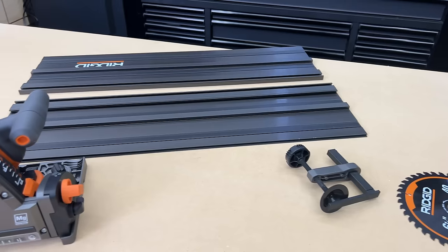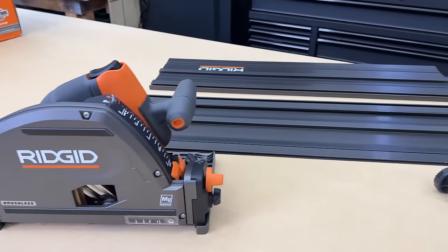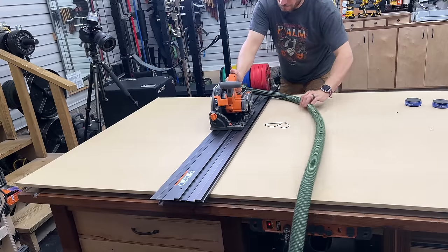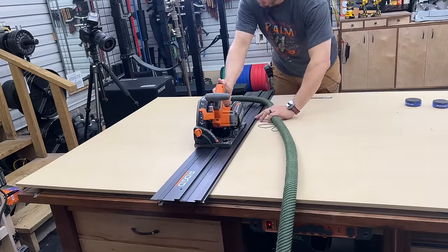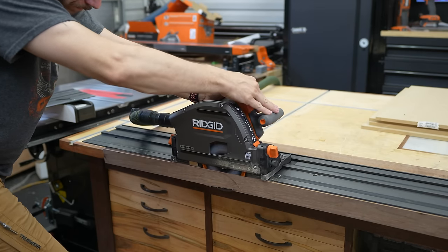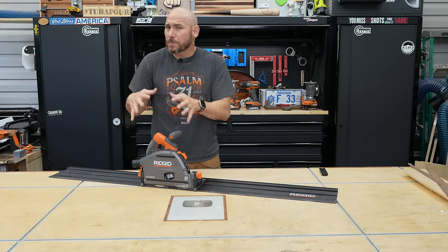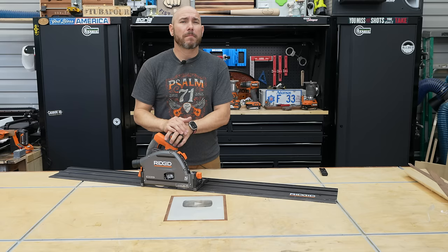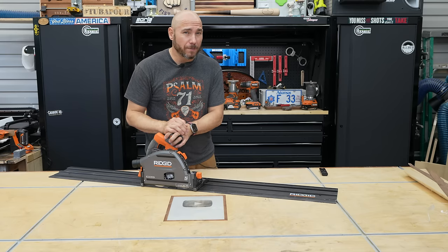This might be one of the most anticipated tools of 2023. It is finally here — the RIDGID track saw. We're going to put this thing through its paces, cutting sheet goods, cutting big old thick walnut, and see how it performs, as well as go over all the features. And then I'm going to tell you what the differences are between this, the RIDGID, and the Ryobi track saws. They kind of look the same, but I think you'll be surprised at the differences here. Let's go.